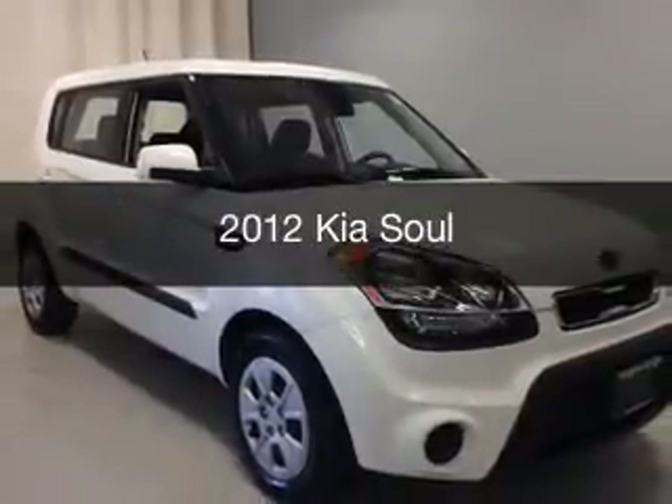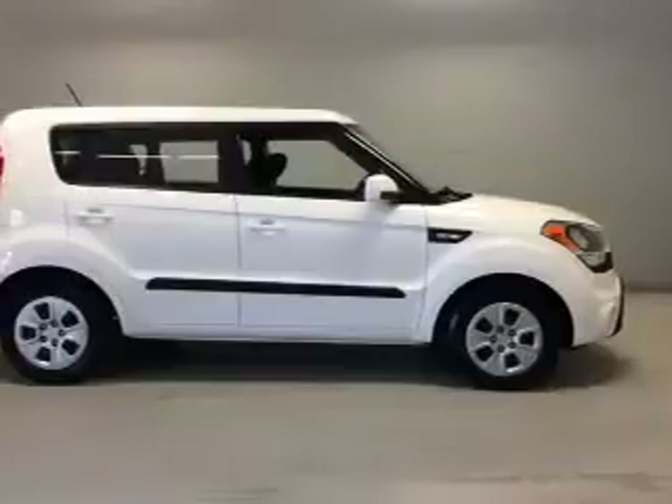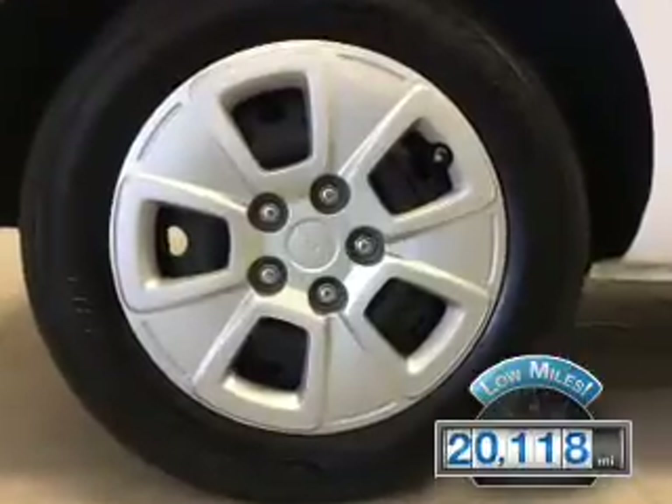This is a used 2012 Kia Soul. It's powered by a front-wheel drive engine and a manual transmission. With fewer than 25,000 miles, this vehicle has a long road ahead.